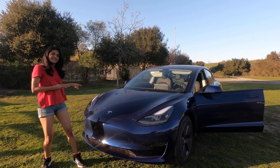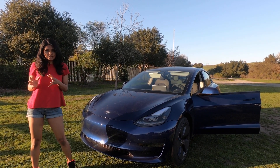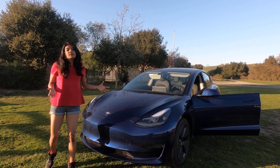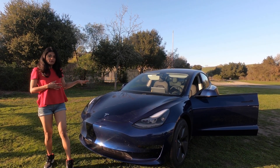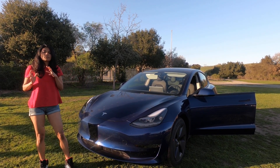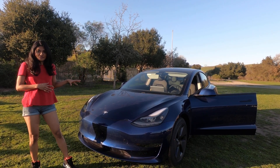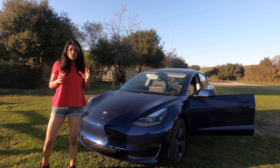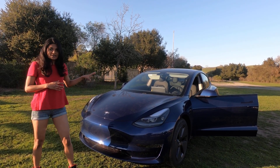Hello everyone, meet Lightning. Today's episode is dedicated to talking about AI technology in automobiles, and what could be a better example than Tesla. This is a 2021 Model 3, and we're going to talk about different specifications in the car and most importantly the AI technology that powers it. We'll be covering autopilot, full self-driving, and various features in the car.